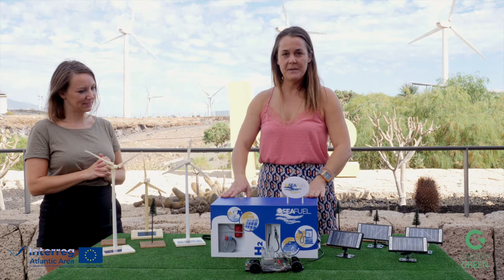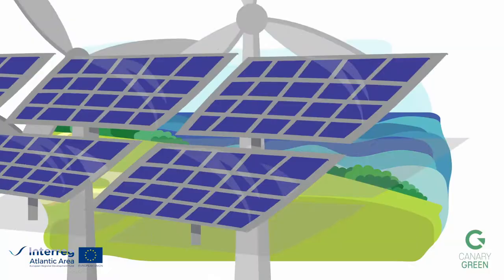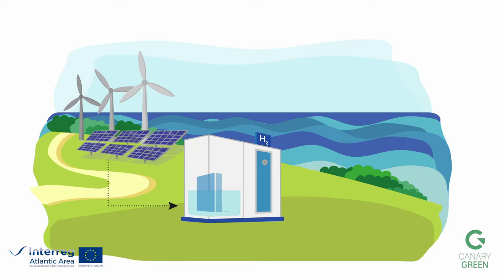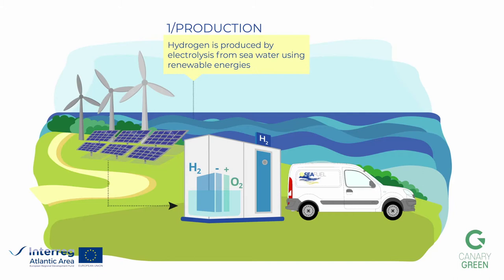This is a little model of what we're going to set up here at ITER. This is the hydrogen production plant — it will take sea water in and break it so we obtain the green hydrogen, because remember, the energy comes from clean sources: solar and wind.